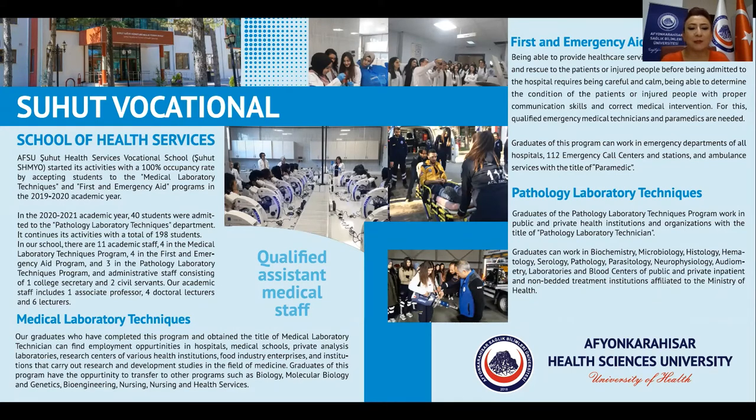Graduates of this program have the opportunity to transfer to other programs such as biology, molecular biology and genetics, bioengineering, nursing, and health services.